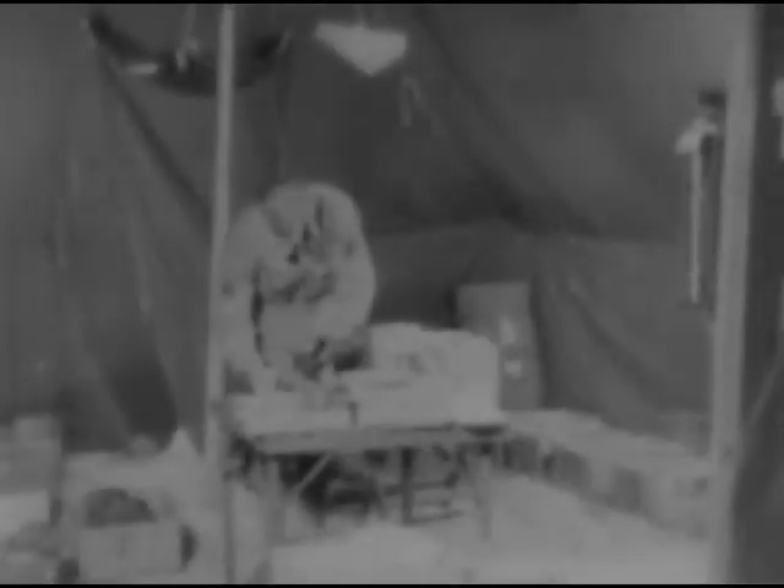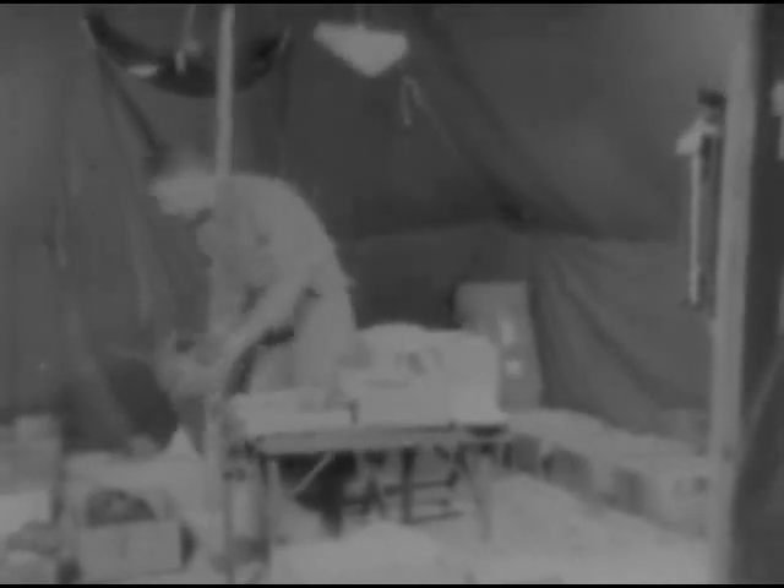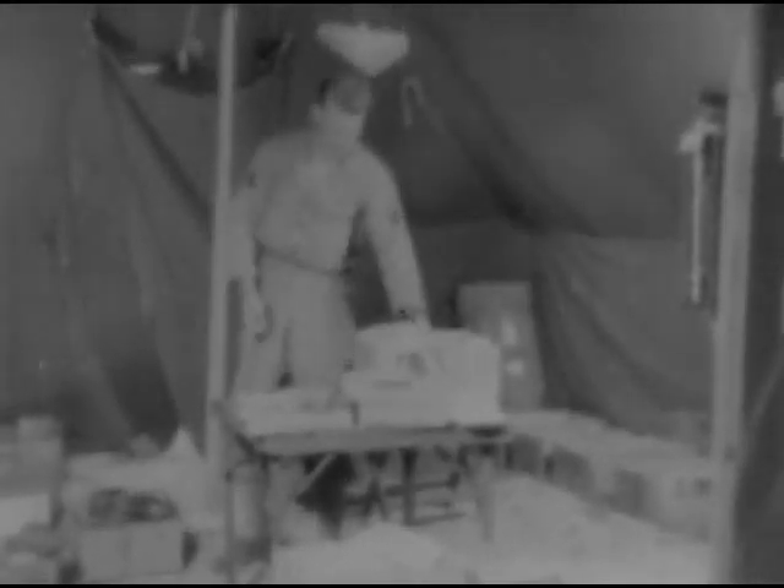The registrar keeps complete records of the sick and wounded, prepares a daily casualty report, and is responsible for service records, patients' clothing and valuables. An enlisted man assigned to the registrar's office assists in the storage and safekeeping of these personal belongings. Meanwhile, casualties are taken to the sorting tent, where a further examination will be made by an officer expert in wound diagnosis to determine the priority of treatment. If a man is found to be in pain from his injuries, morphine may be administered.